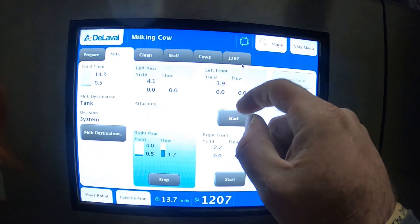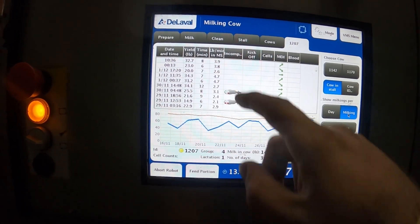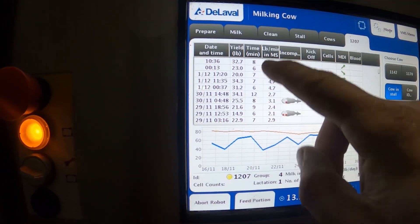We might give it a hand too so we can look at that cow. So cow 1207 — as you can see she's been incomplete at the beginning a little bit, a few milkings. It gets her, but it takes a while to get her on. You can see it's all the way to 12 minutes, 8 minutes — we're averaging just around 6.5, maybe 6:20, for how long it takes from when that cow gets ID'd to when she leaves to milk.